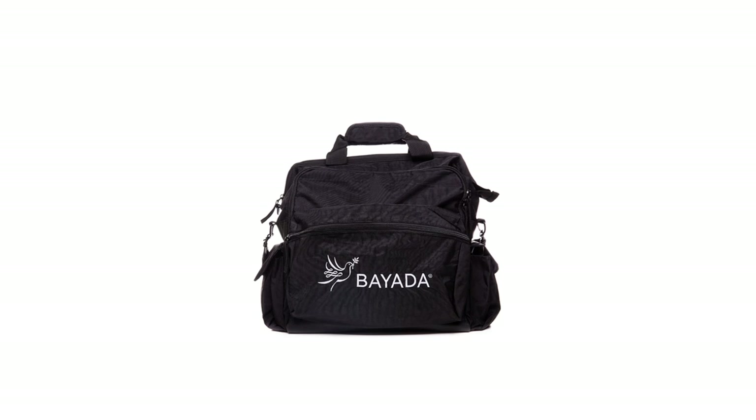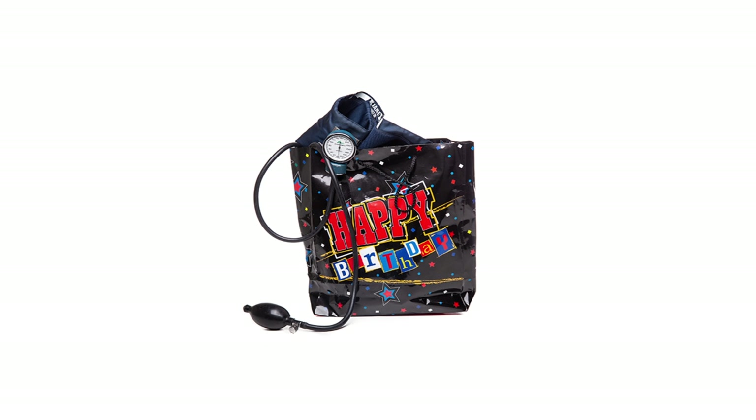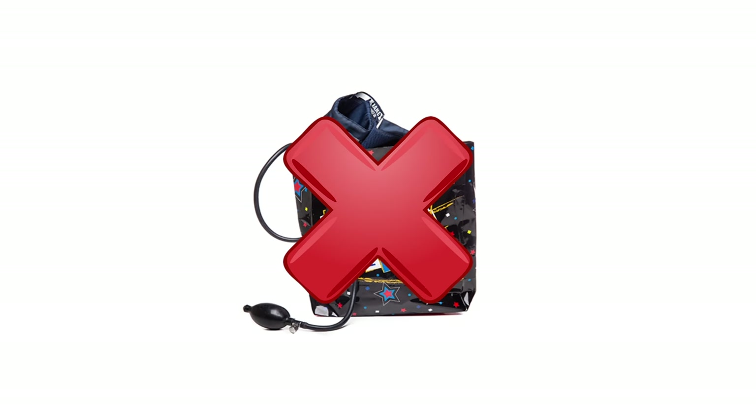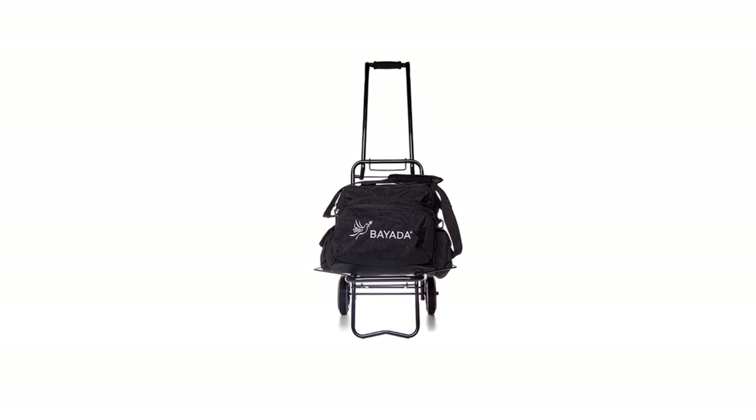A supply bag is required for all field employees who take client care supplies from one client's home to the next. As a healthcare professional, your supply bag should be leak-proof, washable, and come with an outside pocket to carry hand hygiene supplies. Rolling bags are generally not recommended, but if an employee requests one due to a lifting restriction, for example, a bag caddy should be used.